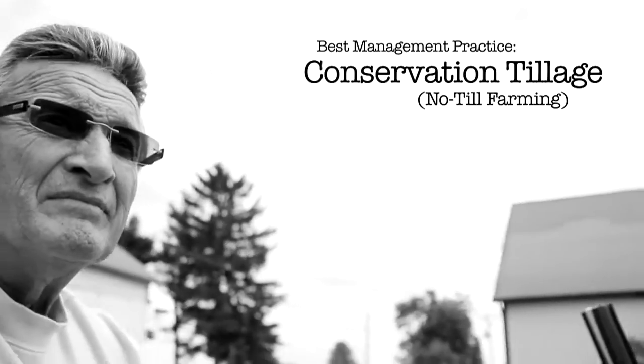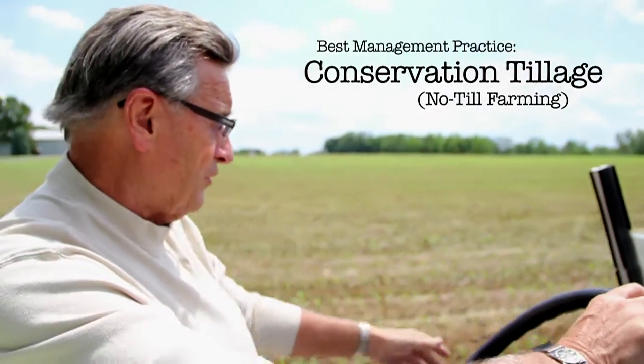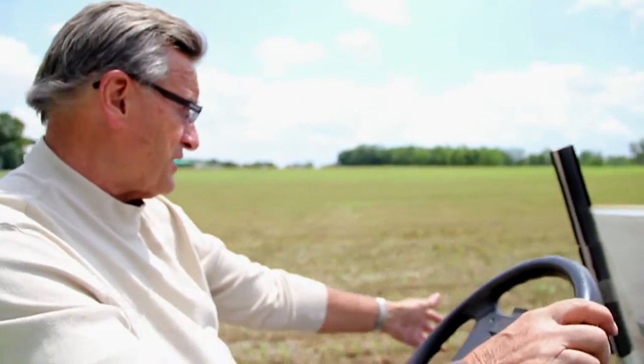We have about 18 best management practices, but I'm just going to run across some of the top ones here. We just had two and a half inches of rain last night and the ground looks as good as gold with our conservation practice there.